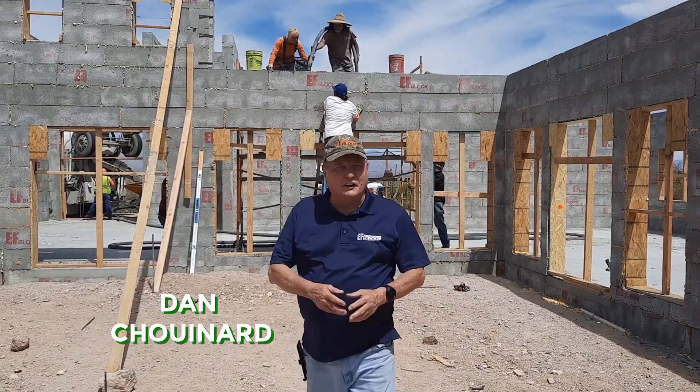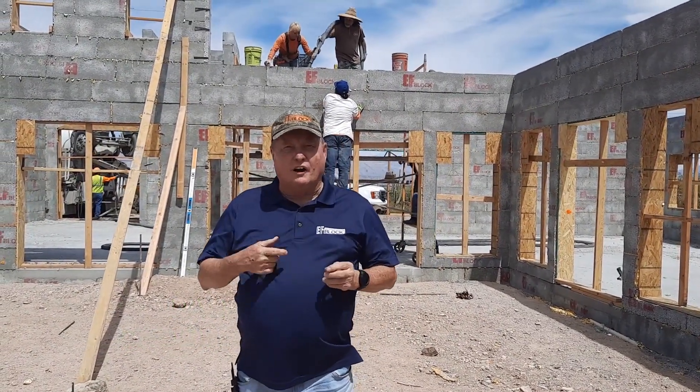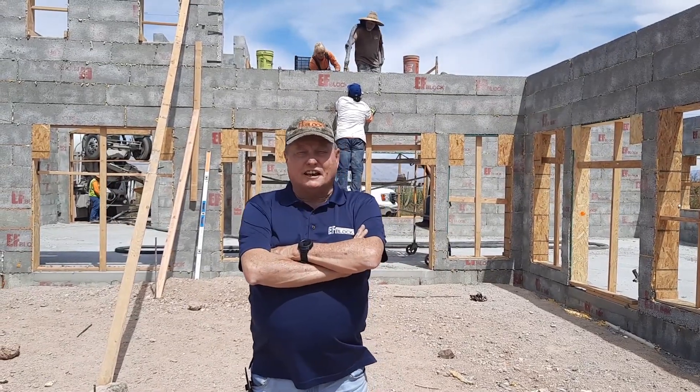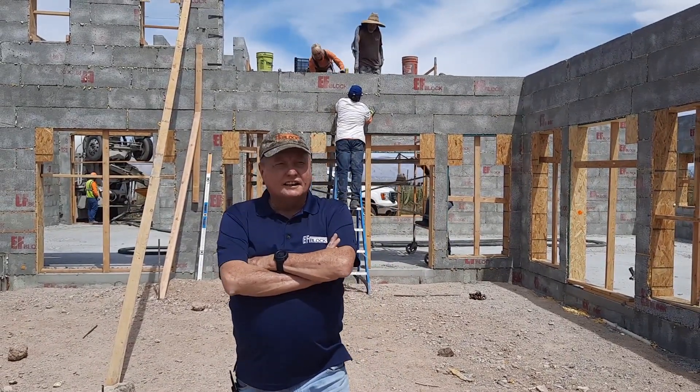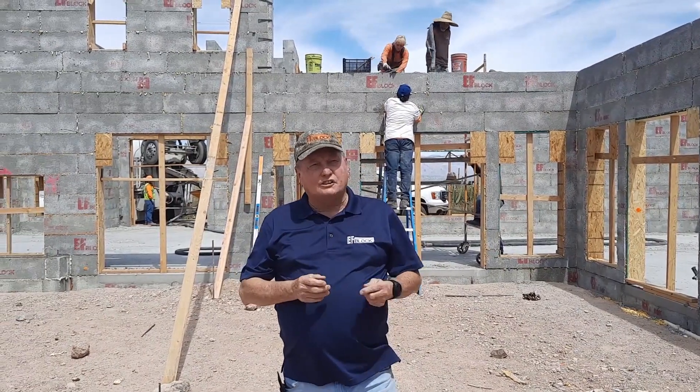Hey, Dan Chenard again down here in southern Arizona. We're at Tucson building this house for Manny Valencia. It's just a beautiful project. The guys have done a phenomenal job. I just love southern Arizona.